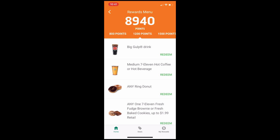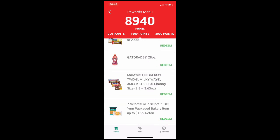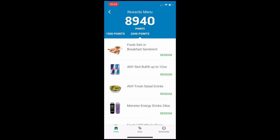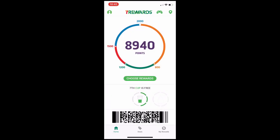When you redeem those items it just takes away that many points and then you get them for free. Moving on to the 1,200 point category we've got candy bars, sodas, chips and stuff like that. At 1,500 points we've got fancy waters, drinks, bigger candy bars. In the 2,000 point category — that's the highest — they've got big fresh deli sandwiches, giant 12-ounce Red Bulls and Monsters, salads, pizzas, and the biggest stuff they offer.